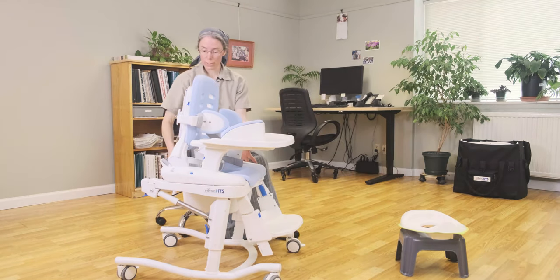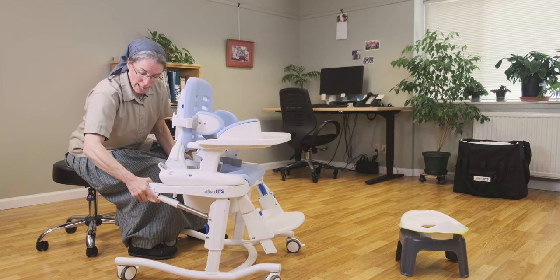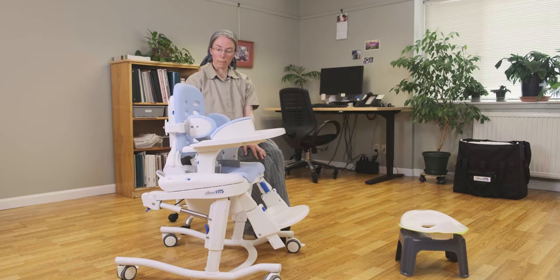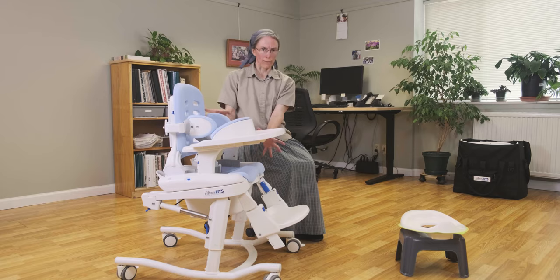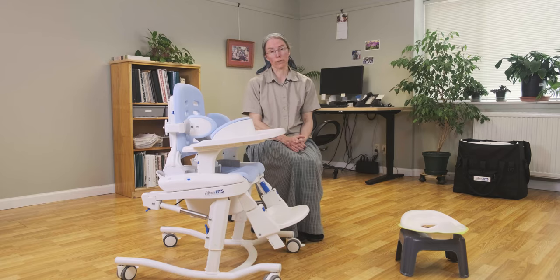And if you do have the tilt in space, you can adjust that because the hip and knee angle will remain the same regardless of the tilt. So that will find the position that's going to be comfortable for the child.